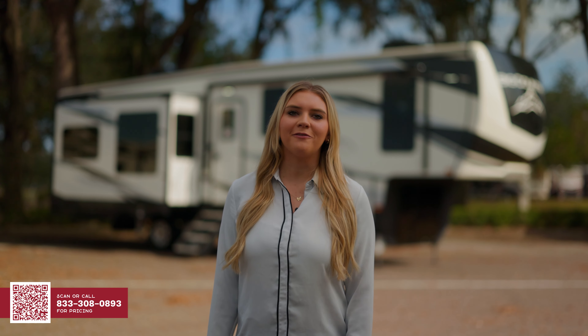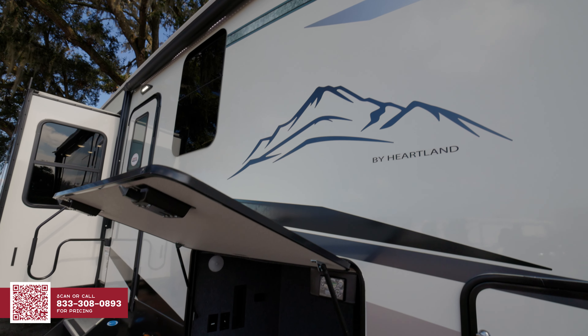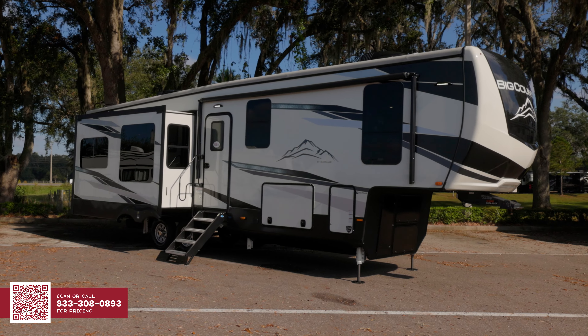Thank you for joining me for a first look at the Heartland Big Country Fifth Wheel. To learn more about this RV, visit us at one of our family-owned RV Super Centers around the country, or visit us at GeneralRV.com. Until next time, I'm Lainey, your RV Specialist at General RV. Let's let the memories begin.